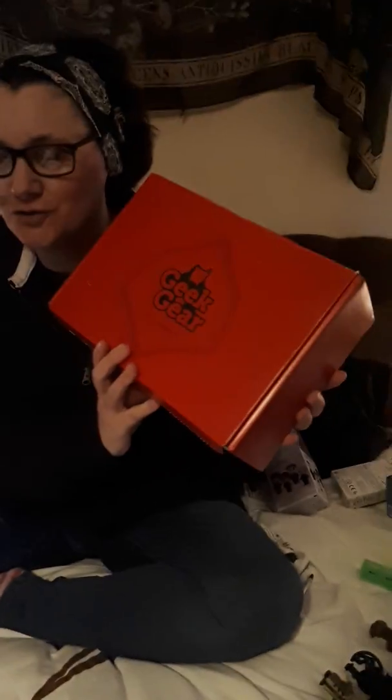Hi everyone! This is me again. It's the... we've got the Geek Gear box. We did just try and start recording, but of course the video went a bit dodgy.